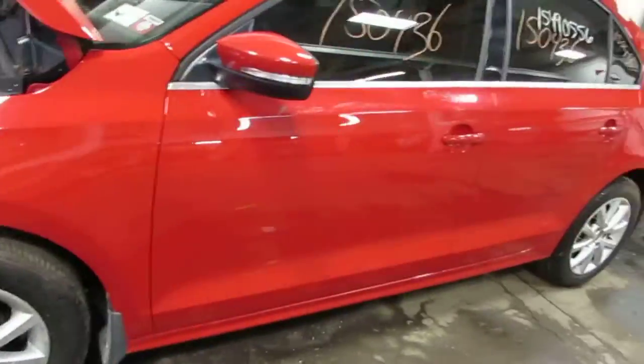The vehicle does still have a very nice driver side front fender as well as two very nice driver side doors. The vehicle does still have a good power factory driver's door mirror.